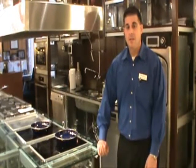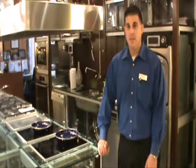Come visit our showroom and see a wide selection of induction cooktops starting at $1600.